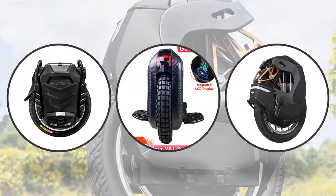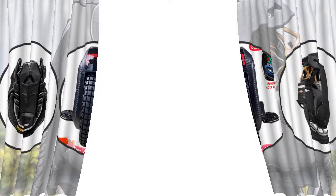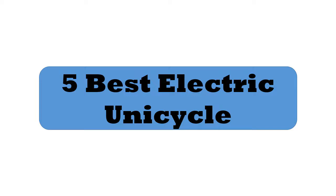Hey viewers, if you are trying to find out which electric unicycle is best, then this video is for you. I am including a link in the description for more information. Let's start the video.